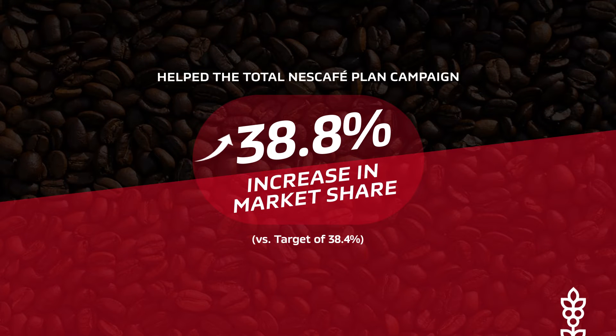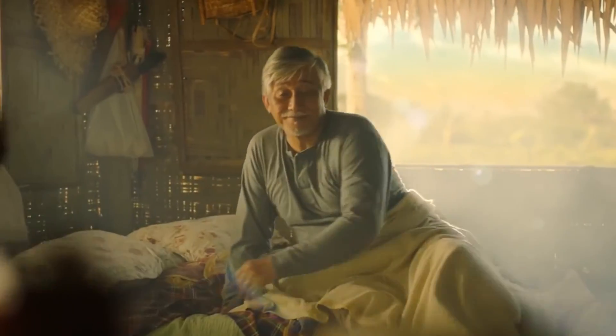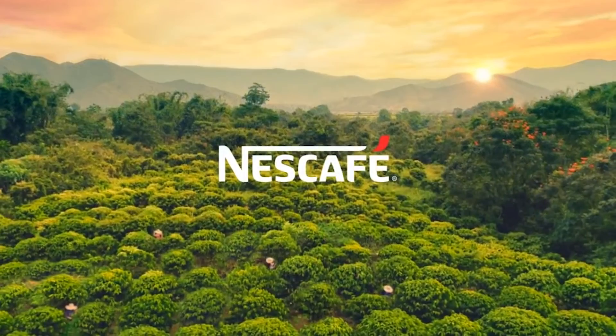Easily an innovative and heartfelt Nescafe experience. The Nescafe Farm Filter — showing how energizing Nescafe coffee also energizes the lives of farmers across the Philippines.